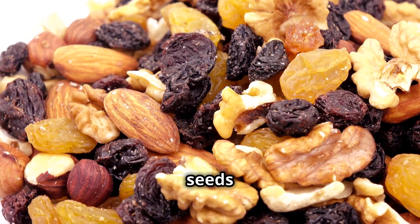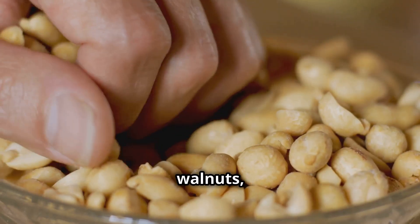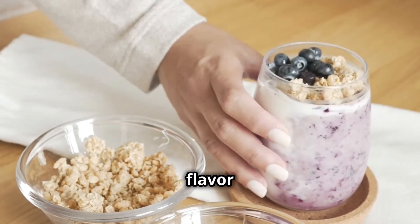The best part is that nuts and seeds are incredibly convenient and versatile. Keep a bag of almonds, walnuts, or pumpkin seeds on hand for a quick and healthy snack. Sprinkle them on your yogurt, salads, or oatmeal for an extra boost of flavor and nutrition.